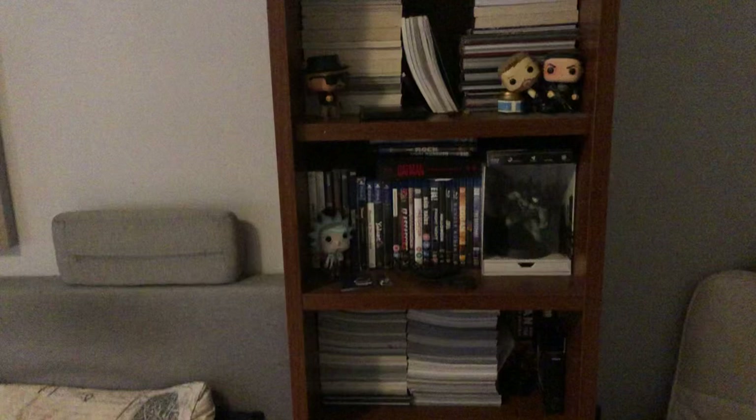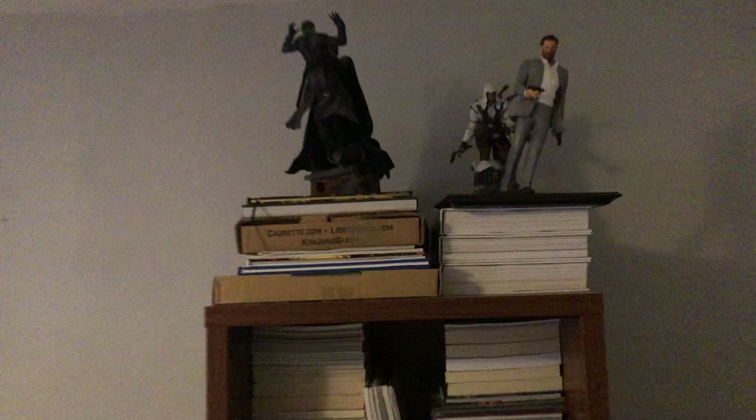Hey there YouTube and welcome to another video. Today I have kind of a special video. Here you see one of my comic book shelves and today — what's in my shelf? I figured let's just go through and see what I have in my shelf because I almost don't know myself. Let's start on top.